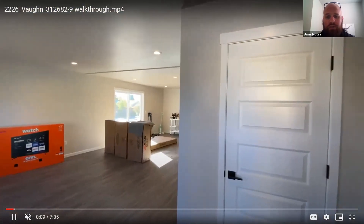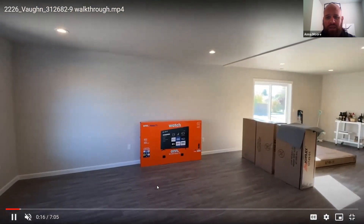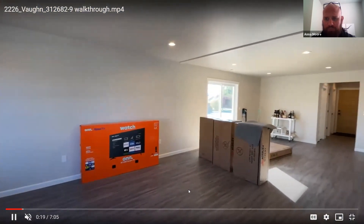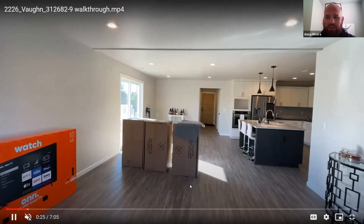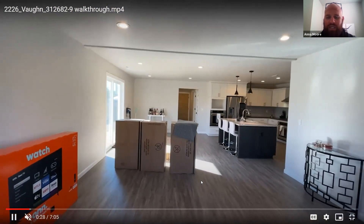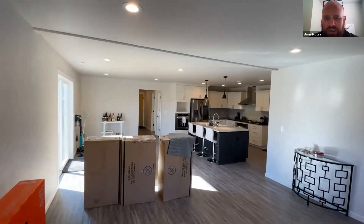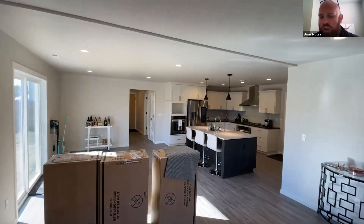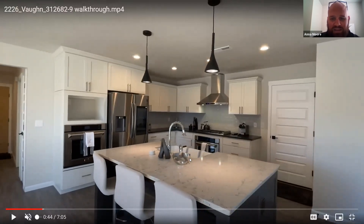Going right into the front door there — got a linen closet right there. They did four can lights in this great room area. This kitchen is absolutely beautiful. I love the color, I love the cabinets. You're not stuck with just one color of cabinets; we've got several selections when it comes to cabinets. They went for a darker island cabinet and then a lighter colored quartz, which looks fantastic. I love the darker color granite, which is actually on the other side there.